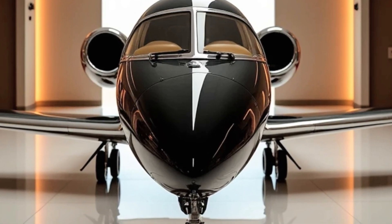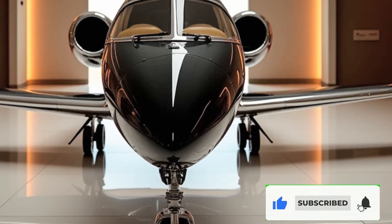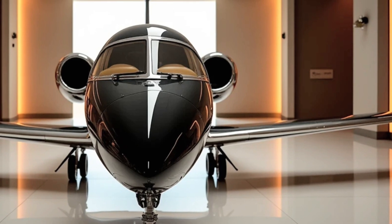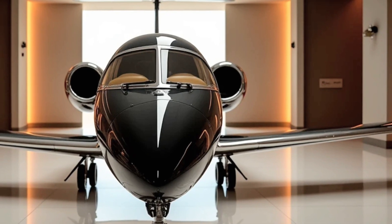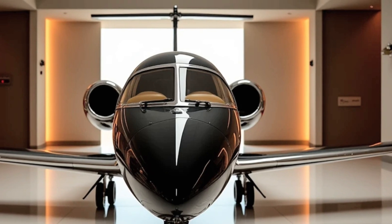Thank you for tuning in to MS Auto World. If you enjoyed this deep dive into the Honda Jet Elite 2, don't forget to like, share, and subscribe for more exciting content on luxury vehicles, aviation, and cutting-edge technology. Stay tuned for more, and we'll see you in the next video.